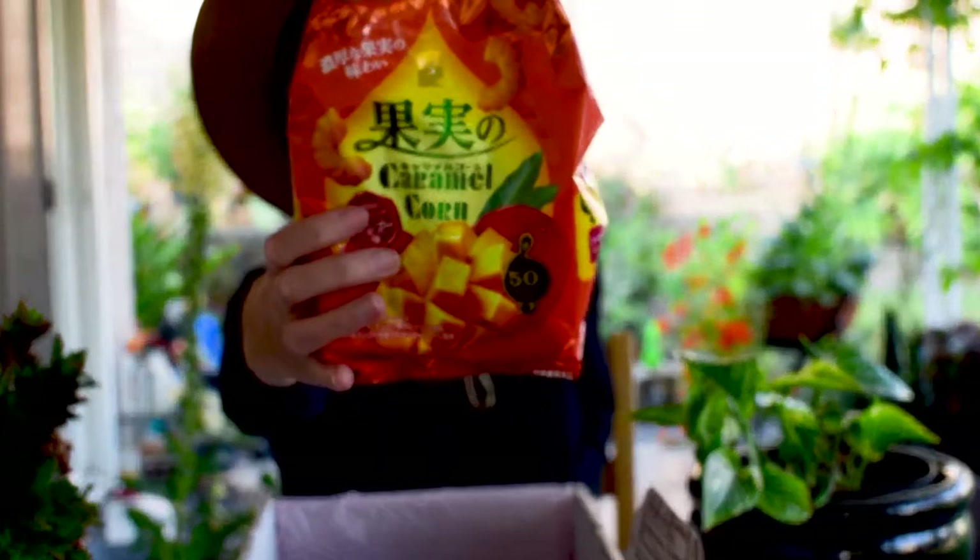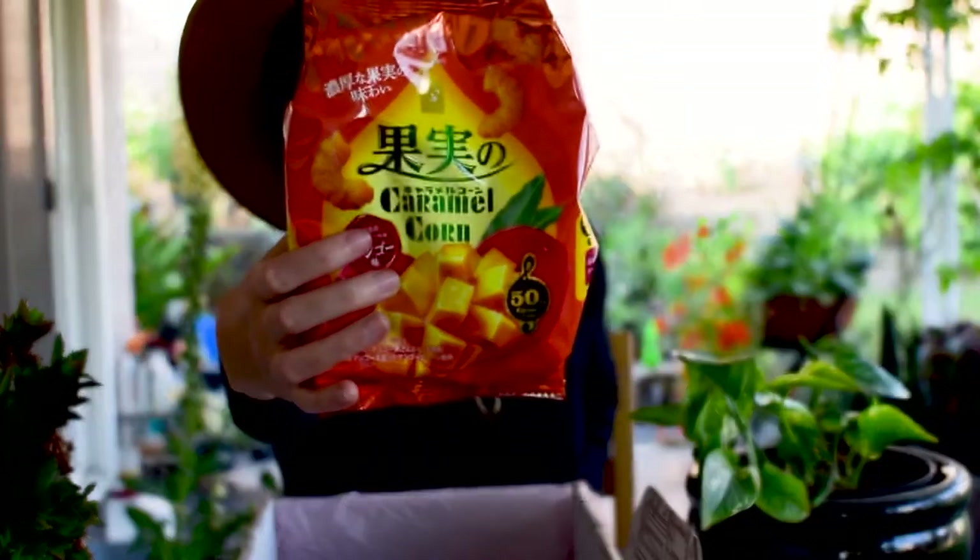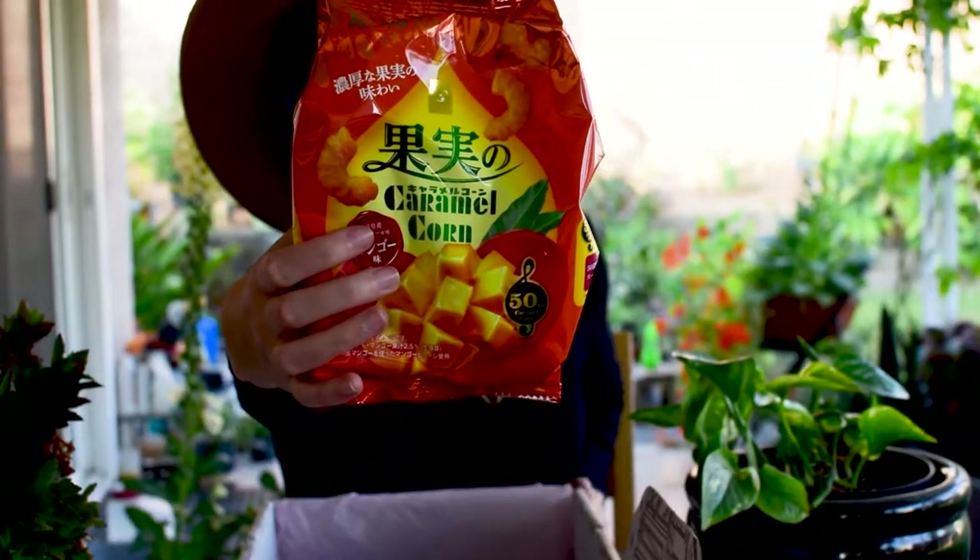Next is some mango flavored corn puffs. I'm going to skip over these right now because it's a really big bag and I don't want them to go stale.